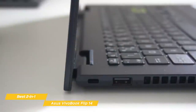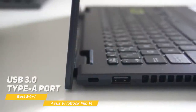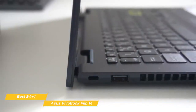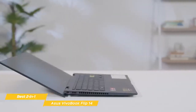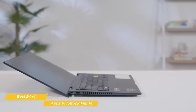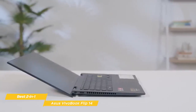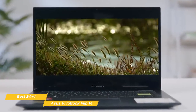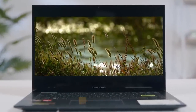For ports, the VivoBook Flip 14 offers a USB 2.0 port, a USB 3.0 Type-A port, a USB Type-C port, a full-size HDMI output, a headphone mic combo jack, and a microSD card slot. Battery life is at around 10 hours and will easily get you through a full day with power to spare. If you're looking for Asus' best 2-in-1, the Asus VivoBook Flip 14 is a great choice. You'll get good performance at a budget price point, along with the flexibility of a 2-in-1 and Asus' Active Pen that will make your interaction a lot more natural.